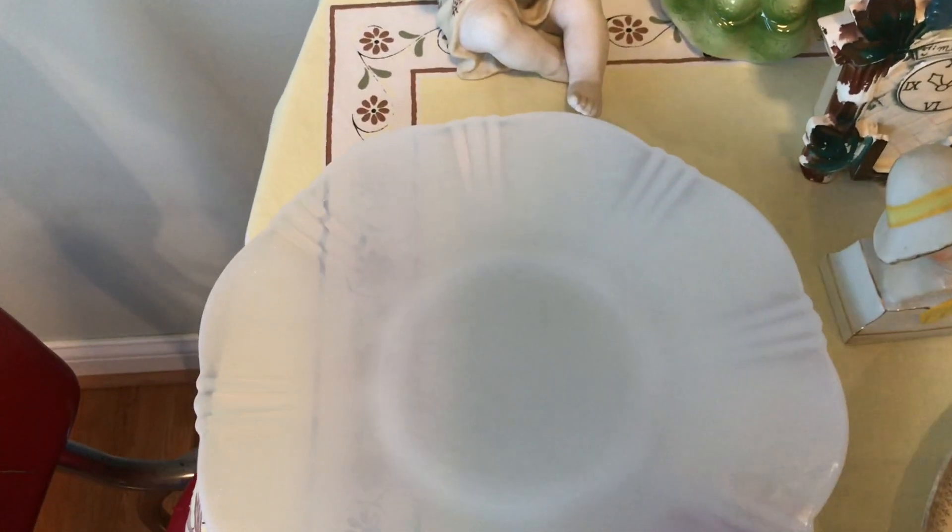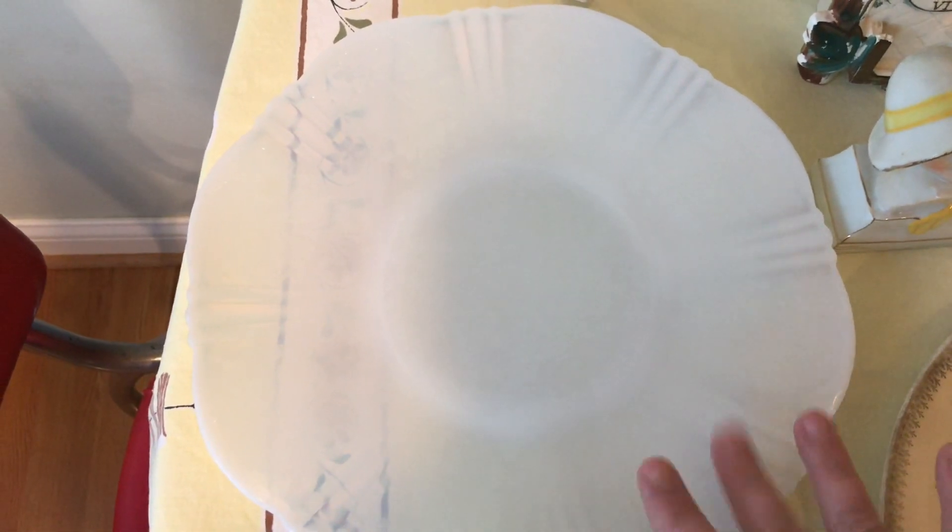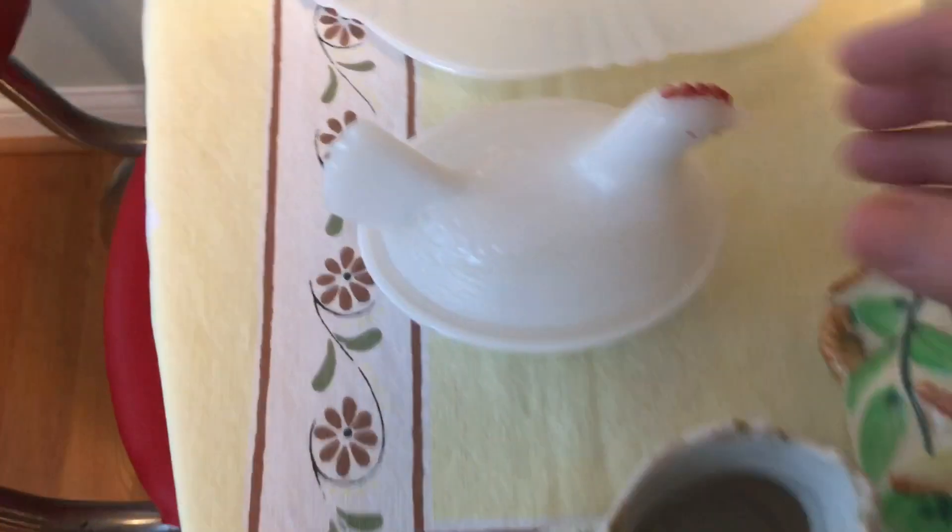I can't remember the name of that color, but it is 11 and a half inches across, so I believe this is what's called a salver plate. I did some research and I should be able to get about $16 to $18 for this. I've also got a chicken on the nest.